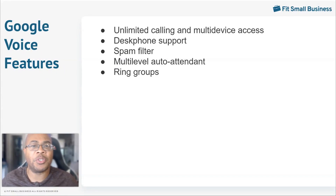Ring groups allow multiple agents to respond to a call from the same Google Voice number. This makes it easier for the team to know when calls are coming in and provides options when an agent is already talking to a customer.